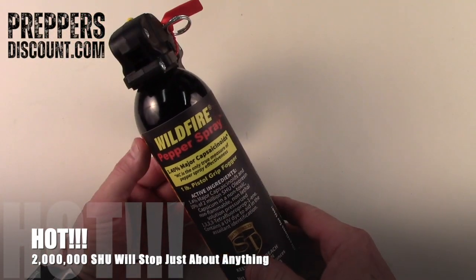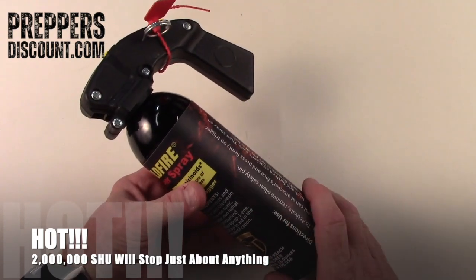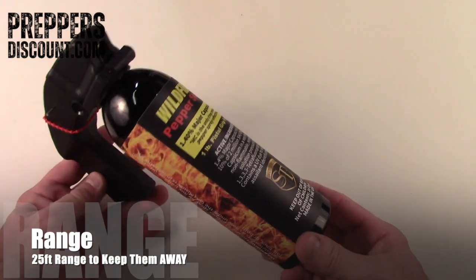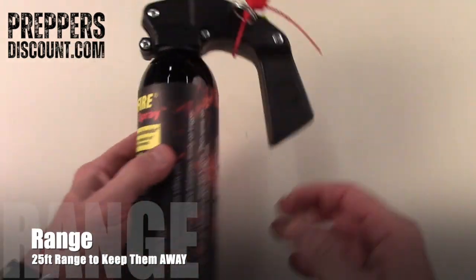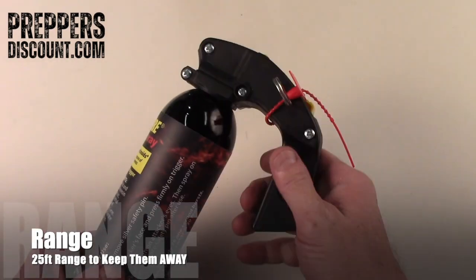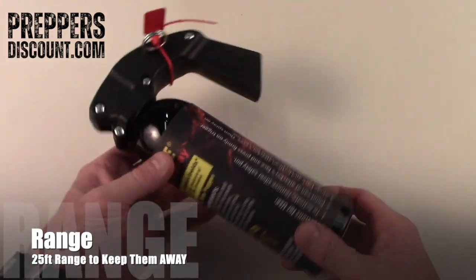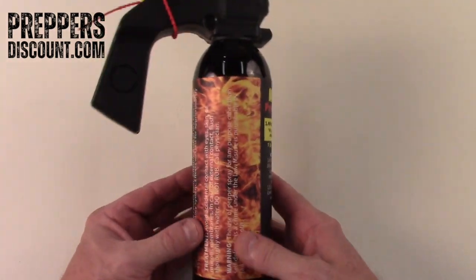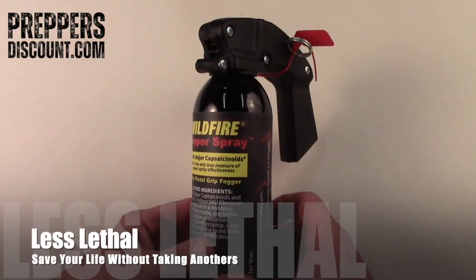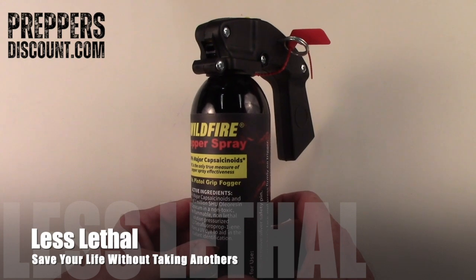The nice part about this is you are immobilizing someone from 25 feet away. That's right — this canister will shoot a stream 25 feet. So for those of you that want something a little less lethal but you need to be able to control someone and get them out of your face, keep your family safe.